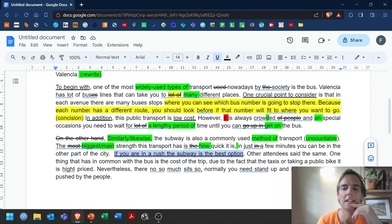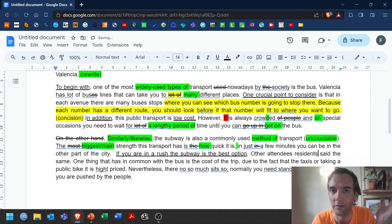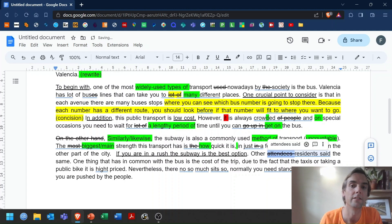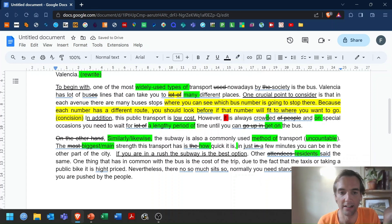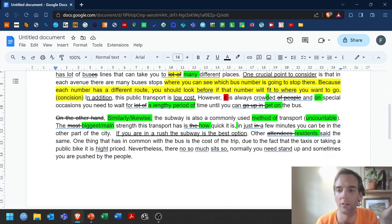'Other attendees said the same' — this is a phrase the student learned from a report I gave them. But have they thought about it carefully? In my report, attendees referred to people at a conference. Here, these are just people using public transport — maybe we could say 'other residents.' So the point is: be careful when you are learning phrases, make sure you adapt them to your own writing. 'Other residents said the same, that the subway is the best option' — now it makes sense for a report because you are evaluating it and it makes sense to say what local people think.